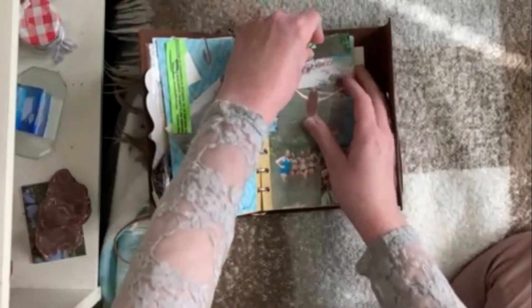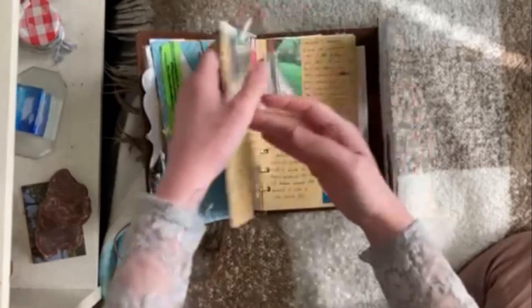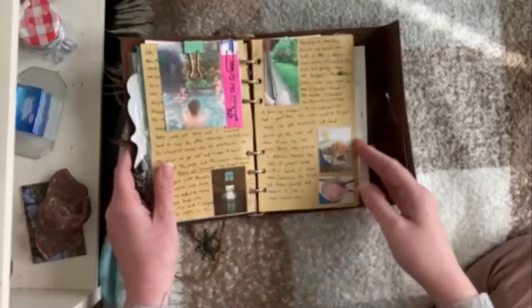I hold all my photos and stuff with these little paper clips, which secures them really well and looks kind of nice. It helps diversify the way I put things in my journal so it's not just words and photos glued to a page — I hold them in different ways too.